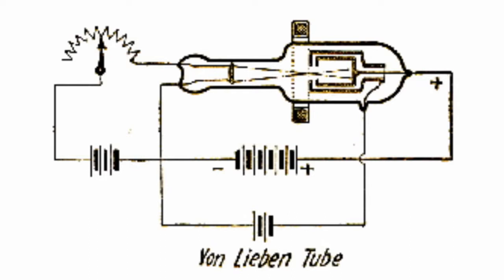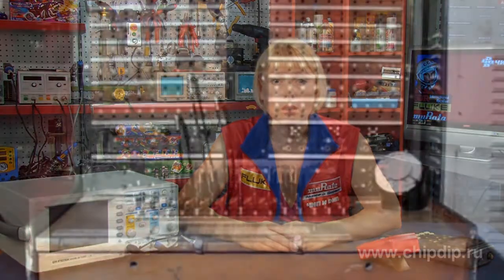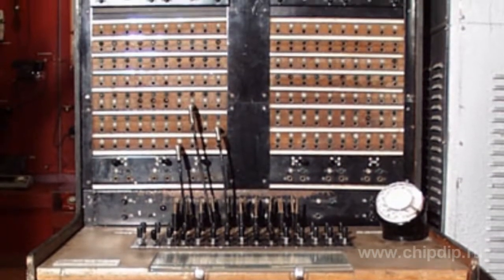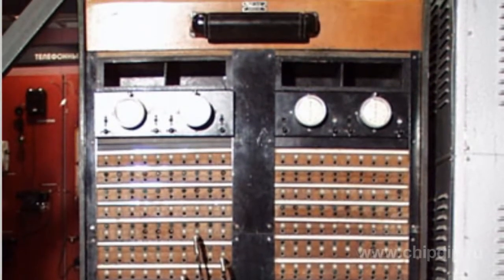Particular attention Lieben paid to increasing emission properties of the lamp. For this purpose, it was suggested for the first time to cover the filament with a thin layer of oxide, calcium or barium. Practical implementation of the Liebenau lamp encountered some difficulties, but despite this, it was tested as an amplifier of sound signal in telephony and showed its efficiency.